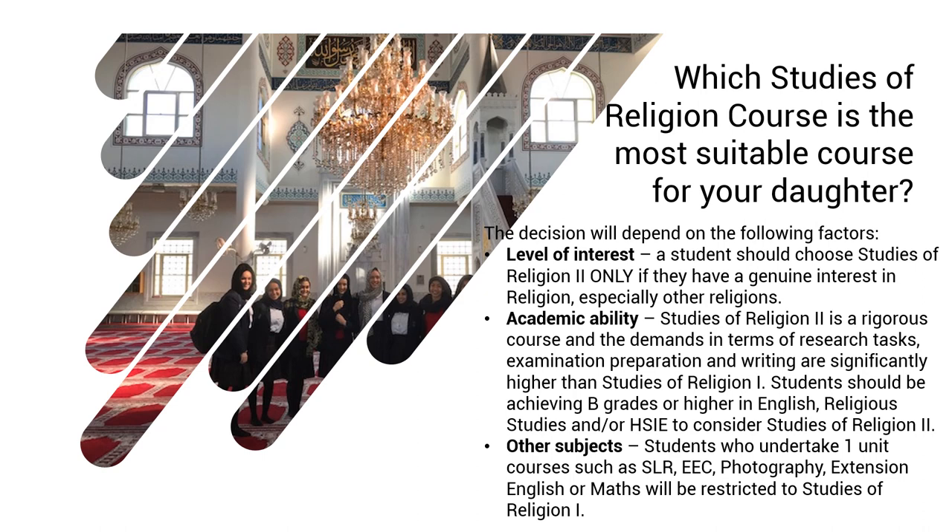Another factor is what other courses your daughter chooses, because subjects must fit on the timetable. If your daughter is planning on choosing an extension subject like English Extension 1 or Maths Extension, then they will be restricted to Studies of Religion 1 — which isn't a problem, as students do quite well in both courses. Also, if your daughter chooses the one unit course, they will need to choose another one unit course to fill their lines, with options including SLR, Exploring Early Childhood, and Photography, among others.